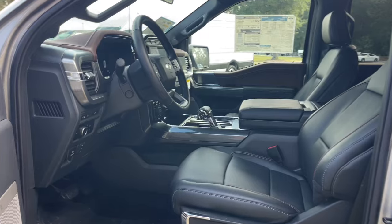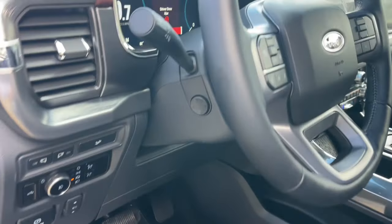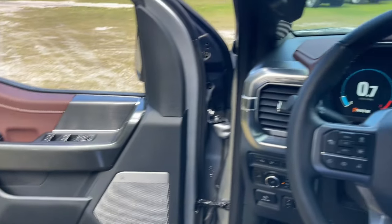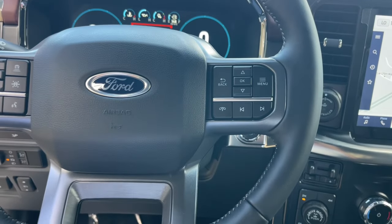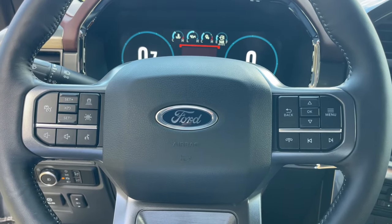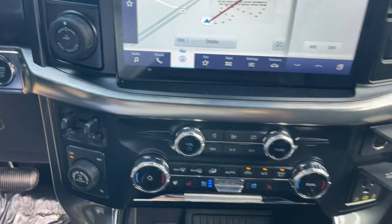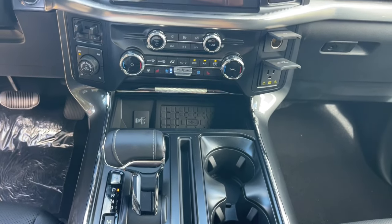These are just some of the great options this vehicle comes with: 360-degree view car camera, Apple CarPlay and/or Android Auto, wireless charging station, keyless entry, navigation system, fog lamps, heated rear seat, cooled front seat, premium sound system, and heated mirrors.